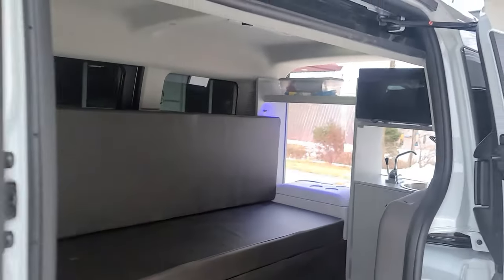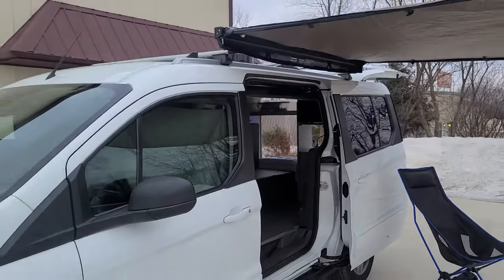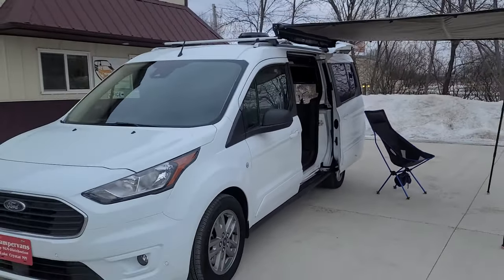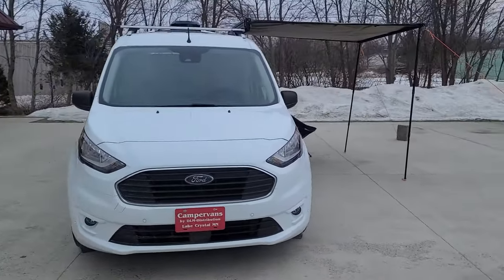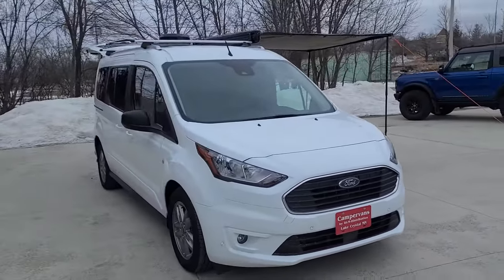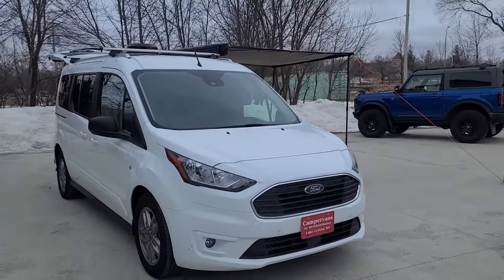Under bed storage. Check out the full details and pictures on our website at www.dlm-distribution.com, or give us a call at 651-285-7089 or 507-382-9446. Happy camping!